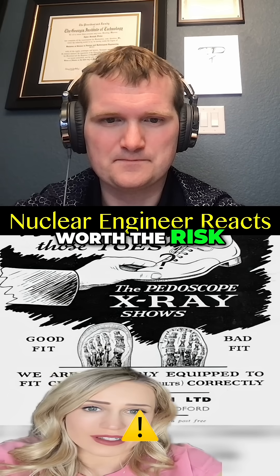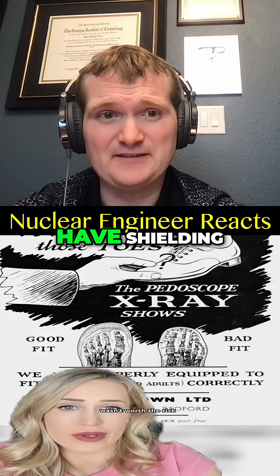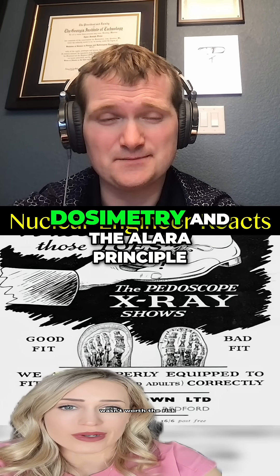The perfect fit wasn't worth the risk. This taught us the hard way why we have shielding, calibration, dosimetry, and the ALARA principle.